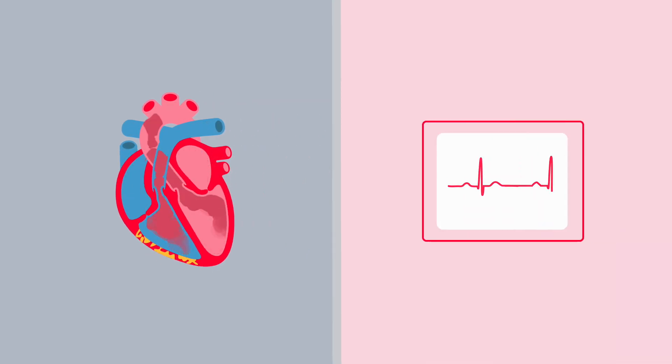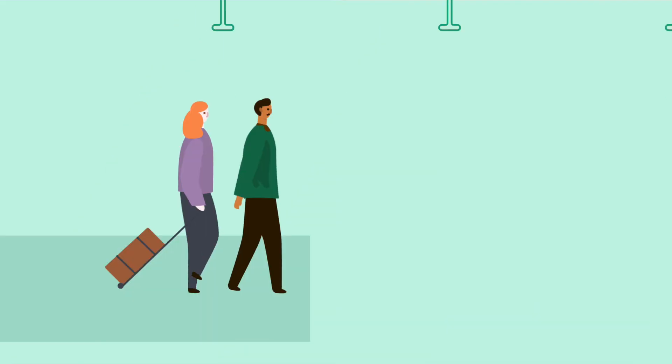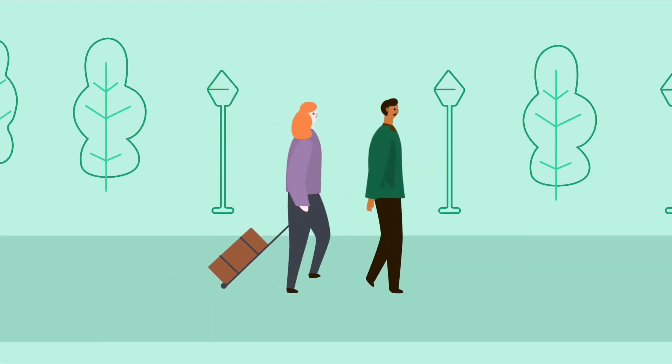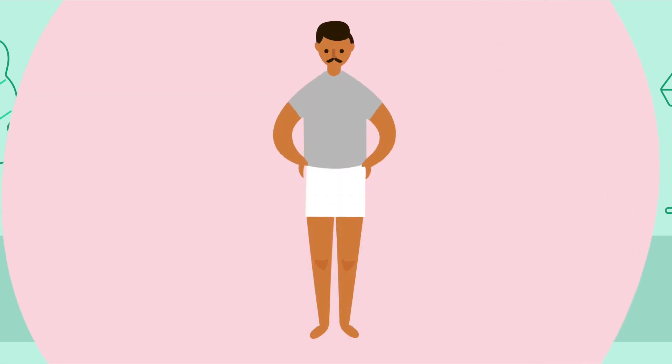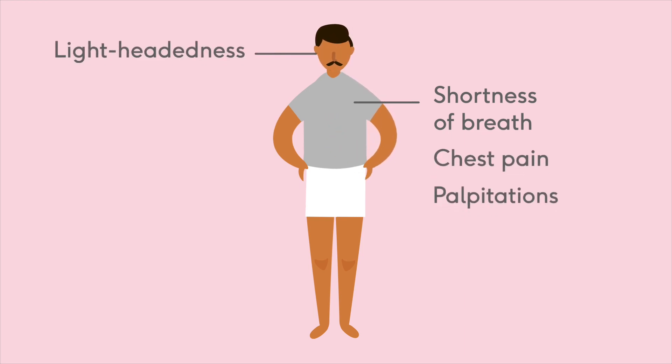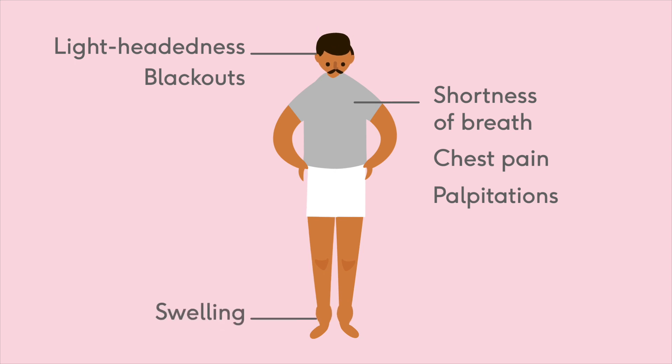It can also cause serious abnormal heart rhythms. ARVC affects people in different ways. Some people with ARVC live their lives without developing any symptoms, while others may develop some. The most common symptoms include shortness of breath, chest pain, palpitations, lightheadedness, blackouts, and swelling around parts of the body.